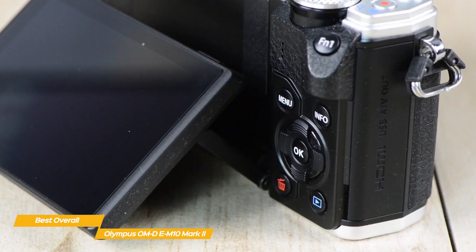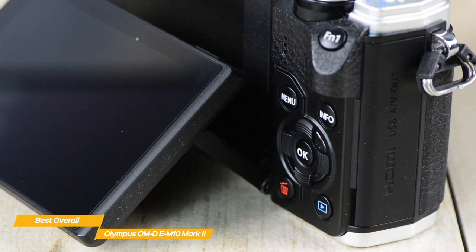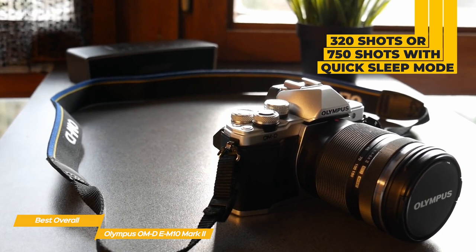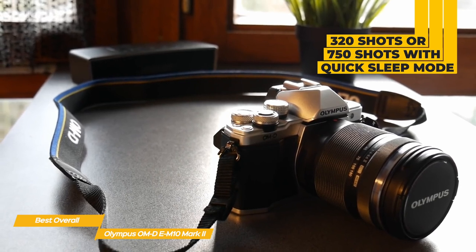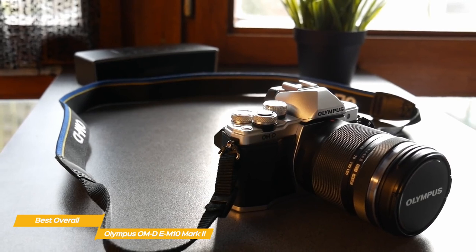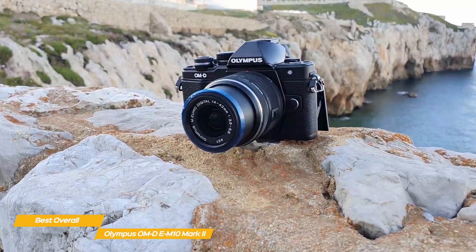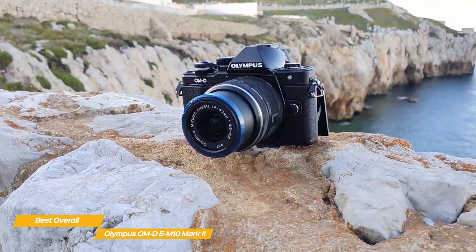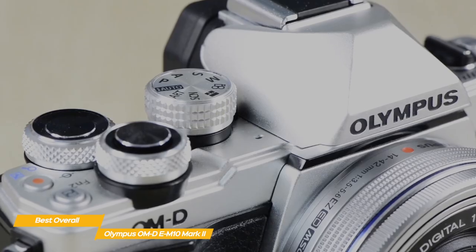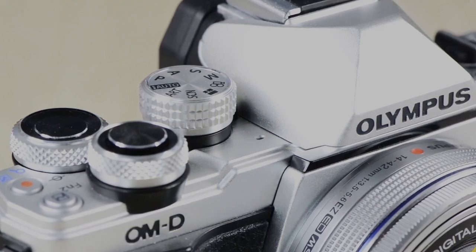The 3-inch tilting touchscreen on the rear has been carried forward from the older model, along with the pop-up flash and hot shoe. The battery is rated for 320 shots but can be increased to 750 shots if quick sleep mode is enabled. New additions include a faster electronic shutter, improved electronic viewfinder, and autofocus targeting pad. If you're looking for one of the best overall budget cameras, the Olympus OM-D E-M10 Mark II is a very capable tool. There are higher-specced cameras on the market, but few are as cost-effective and capable as this one.